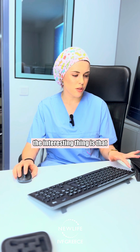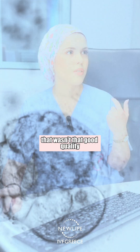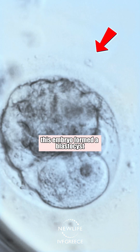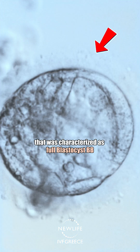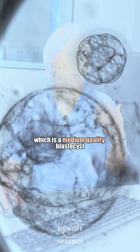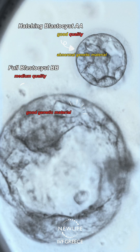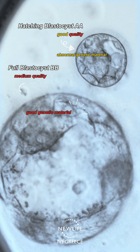We also have another video of another blastocyst that wasn't that good quality. This embryo formed a blastocyst that was characterized as a full blastocyst PB, which is a medium quality blastocyst. Now, after the PGT-A testing, this embryo was interestingly found to be euploid.